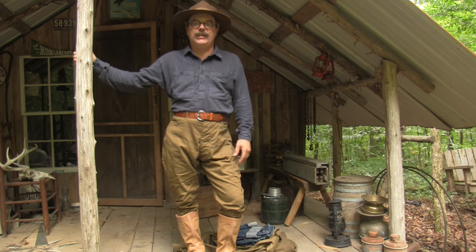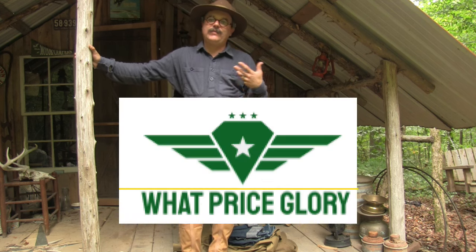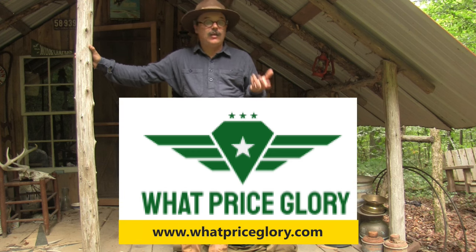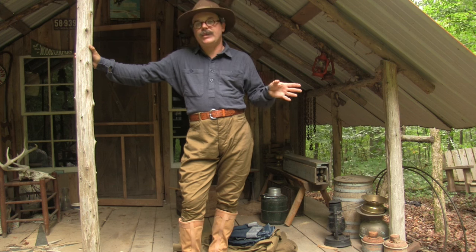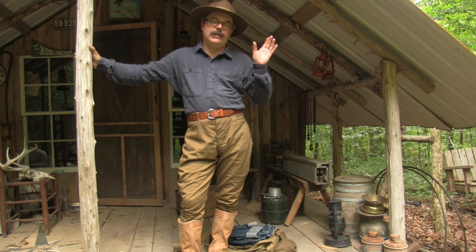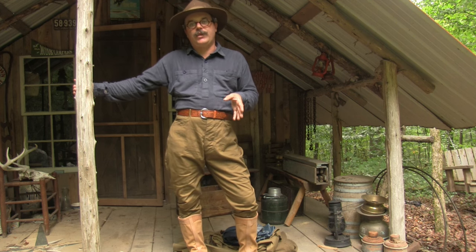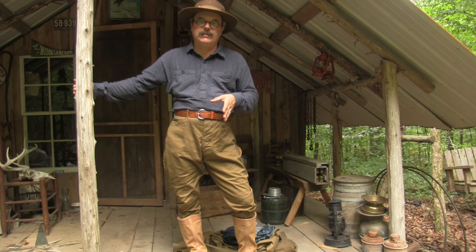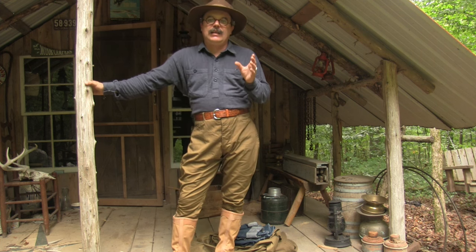Today we're going to talk about What Price Glory. They're one of my favorite suppliers — they are a military supplier, so they focus primarily on World War One and World War Two. They also do some other things: Spanish American War and some later stuff as well. We're going to be looking primarily at the Spanish American War and World War One stuff.